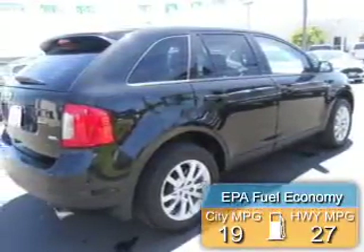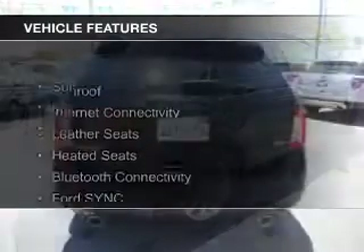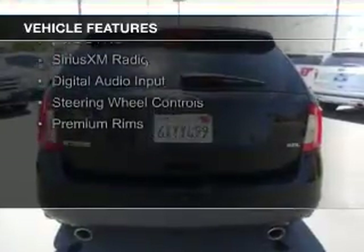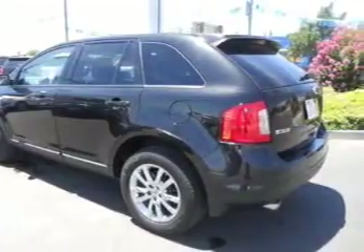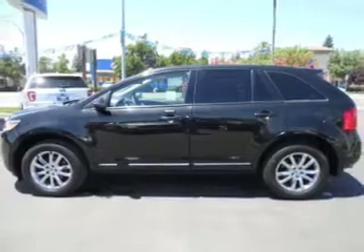Great fuel efficiency saves you money by requiring fewer trips to the gas station. The features include a sunroof, internet connectivity, leather seats, heated seats, Bluetooth connectivity, Ford Sync voice activation, Sirius XM satellite radio, digital audio input, steering wheel controls, and premium rims.